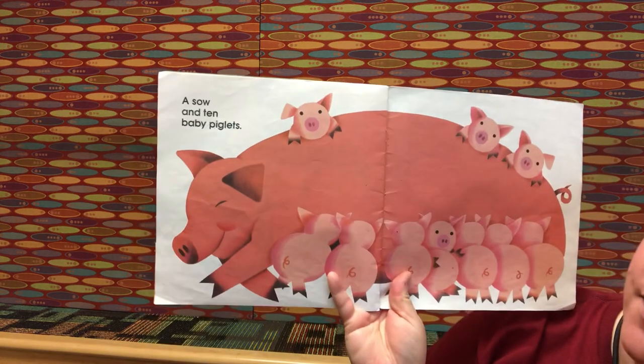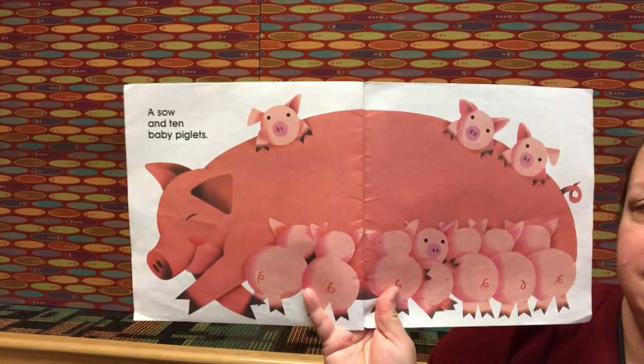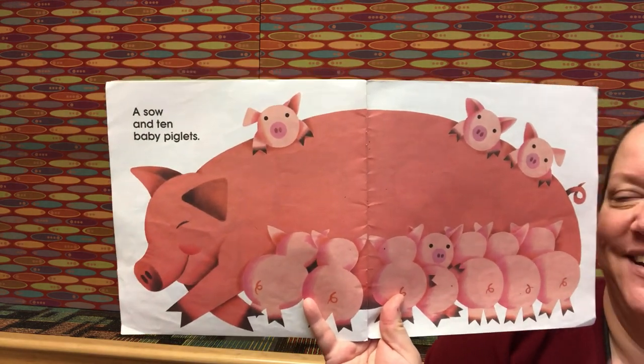A sow and ten baby piglets. One plus ten is eleven. Good job!